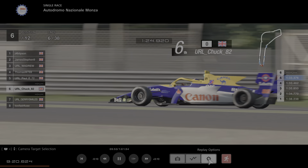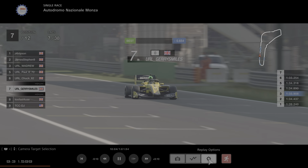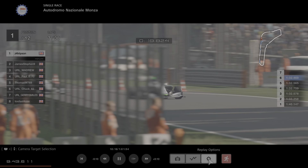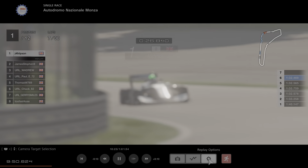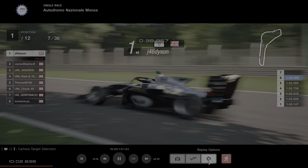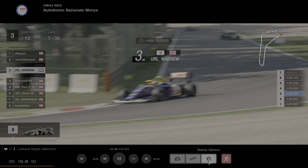Chuck in 6th looking comfortable. Jerry back to 7th as we start lap 7 — another 31 to go. This is going to be a hair-raising championship. Back to the front — Dyson not really getting away from his team mate James, but as long as James is between him and the rest of the cars that's all he can ask for. Wadrew is still getting close and personal from behind. There's quite a big gap back to Thomas and Paul, who are still having their battle.